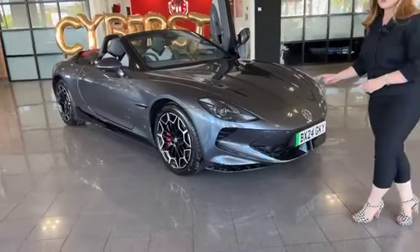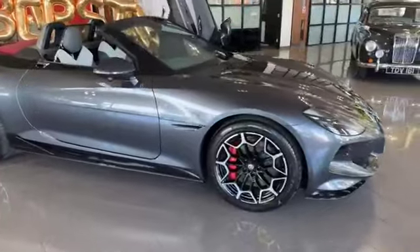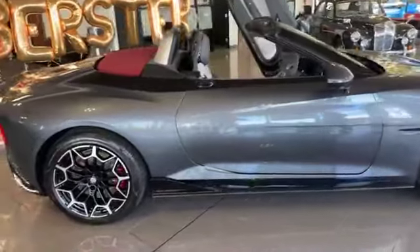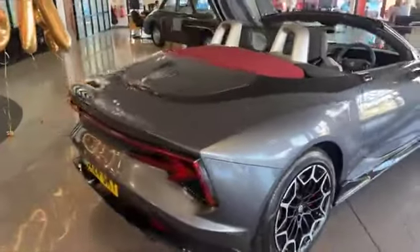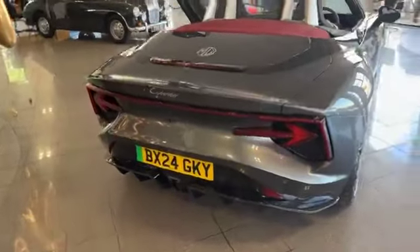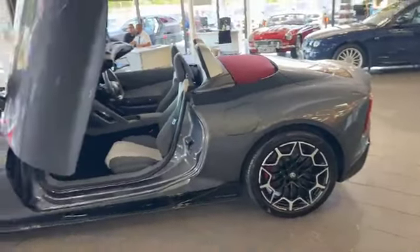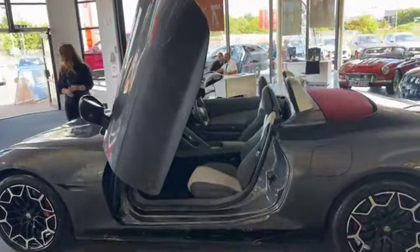It is absolutely wonderful. Rob, why don't you tell us your first impressions of the Cyberster? I really like this car. You get the preconceptions about it being an EV, but actually the feedback we've got today is that it doesn't look like your standard EV. And gull-wing doors are always a winner.